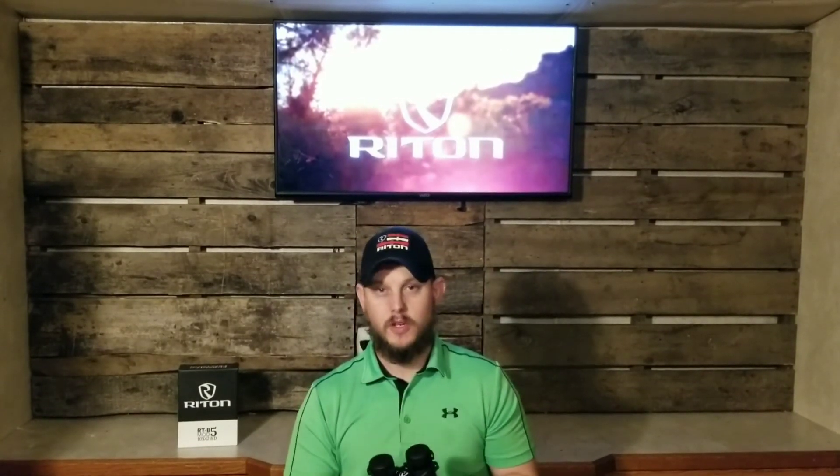They're available at Sportsman's, Cabela's, and many other large retail stores, as well as most local stores. You can call around and ask, and you can also get on their website and find out where you can find your Rydon Optics. Hope you found this video useful. You guys have an amazing day.